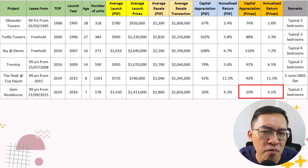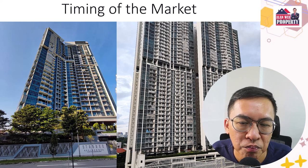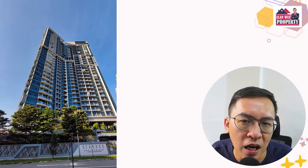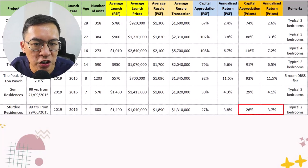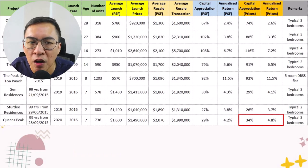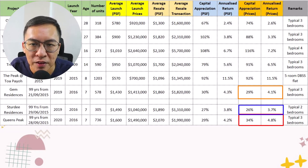I'm curious if Gem Residence's performance is due to the popularity of Toa Payoh or other reasons. I decided to use two other condos launched at the same time in 2016 to determine if timing plays an important role in condo performance. 30 Residence, located in Jalan Besar, achieved an average return of 26%, or a 3.7% annualised return — using 2-bedroom transactions as 3-bedroom data was limited. On the other hand, Queens Peak in Queenstown achieved a 34%, or a 4.8% annualised return. Both results are almost on par with Gem Residence, suggesting that as long as you have a long-term horizon and buy a project with a unique selling point — such as city-fringe location or proximity to an MRT station — there is a high chance of taking profit.